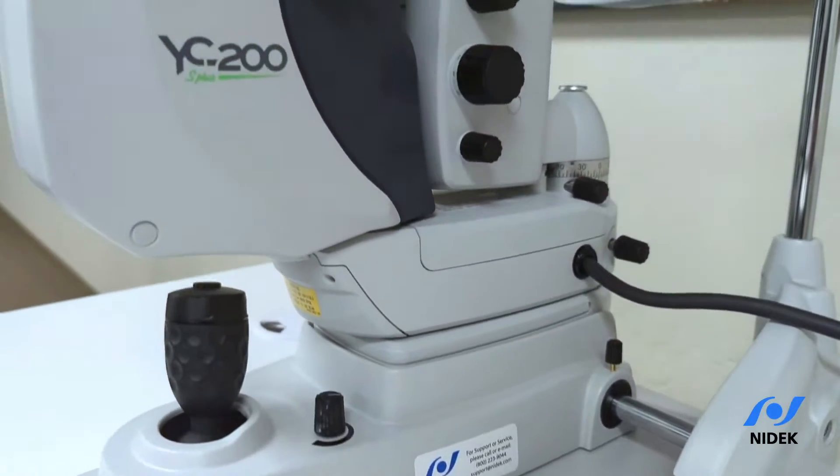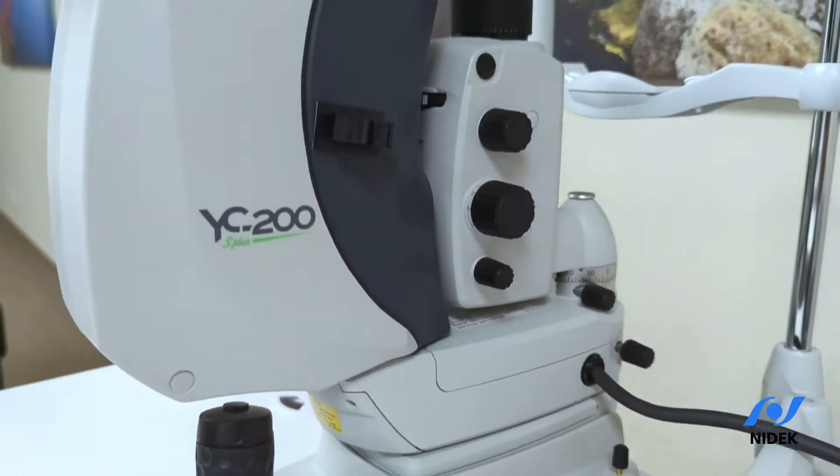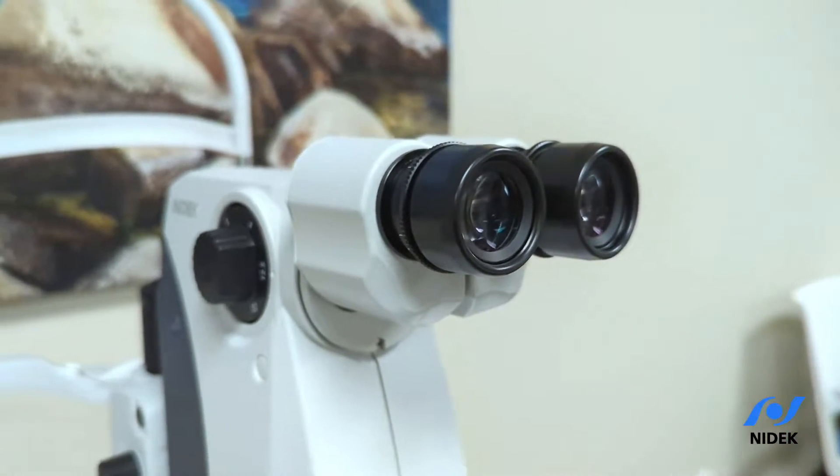The Nidec YC200 YAG laser and the Nidec YC200S Plus YAG SLT laser can easily be picked up off the table and placed into our durable rolling laser case.